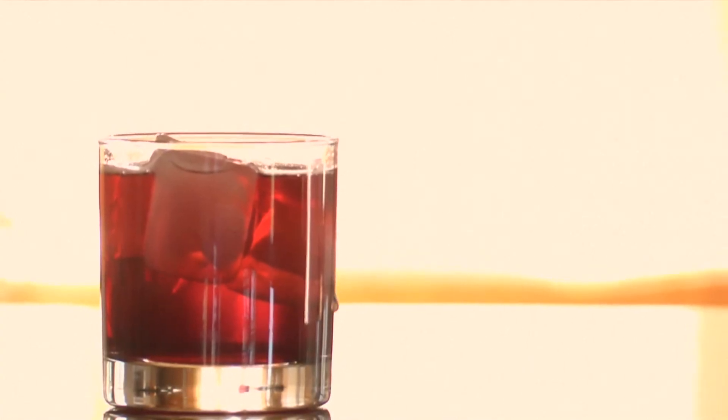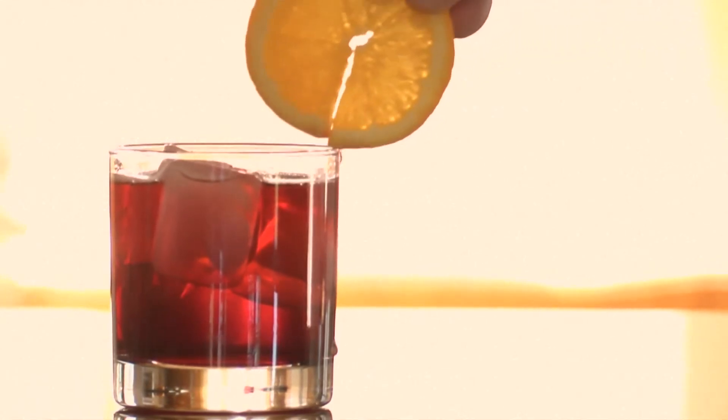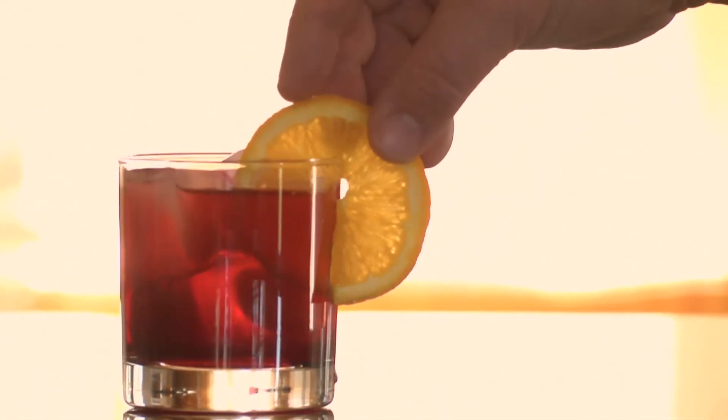Dry. Simply the opposite of sweet. Garnish. Originally, it was something added to a drink to enhance its flavor — for example, a twist of lemon peel. But it can also mean something added strictly as decoration.